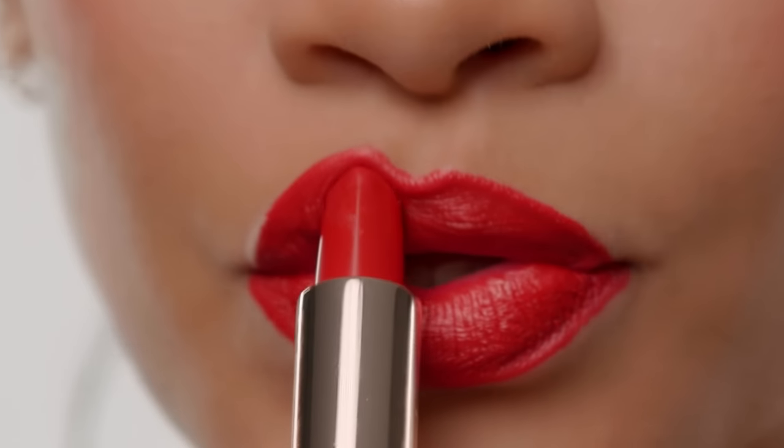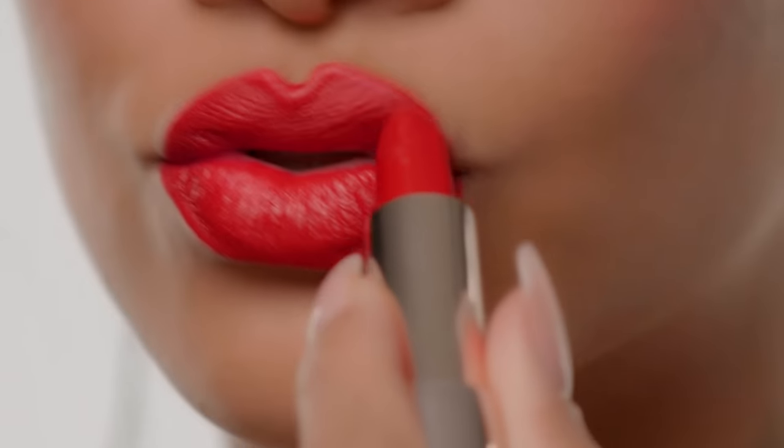Lipstick in general completely transforms a look, even if you don't have on a stitch of makeup. If you have on a good, strong lipstick, it changes everything.